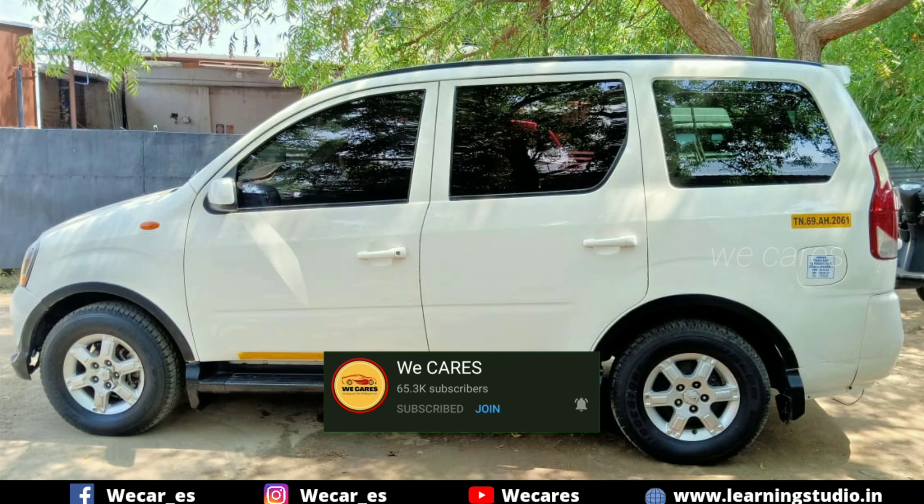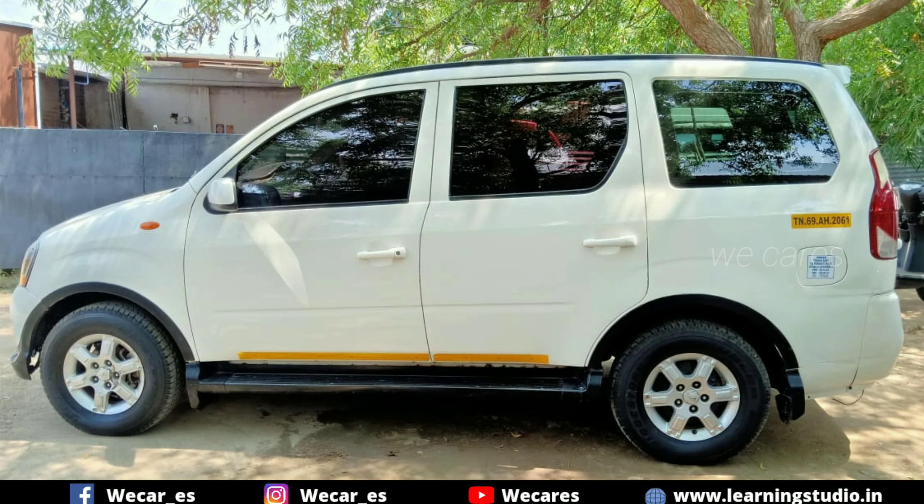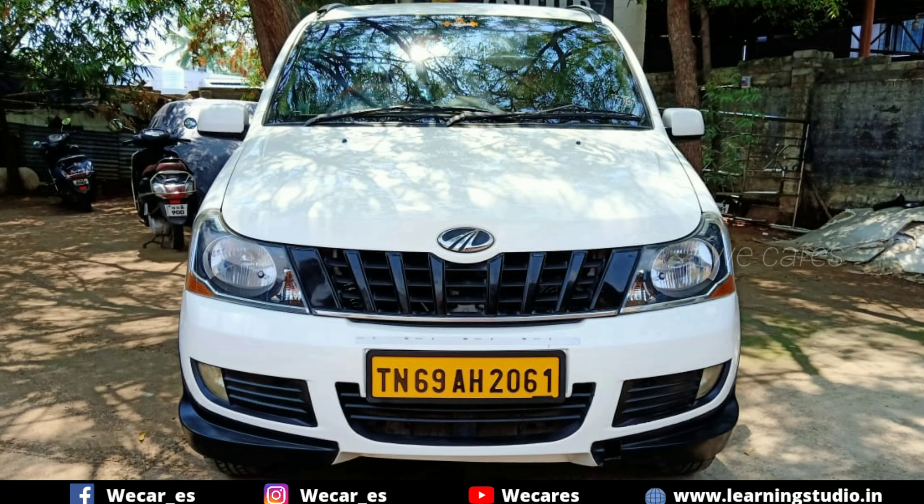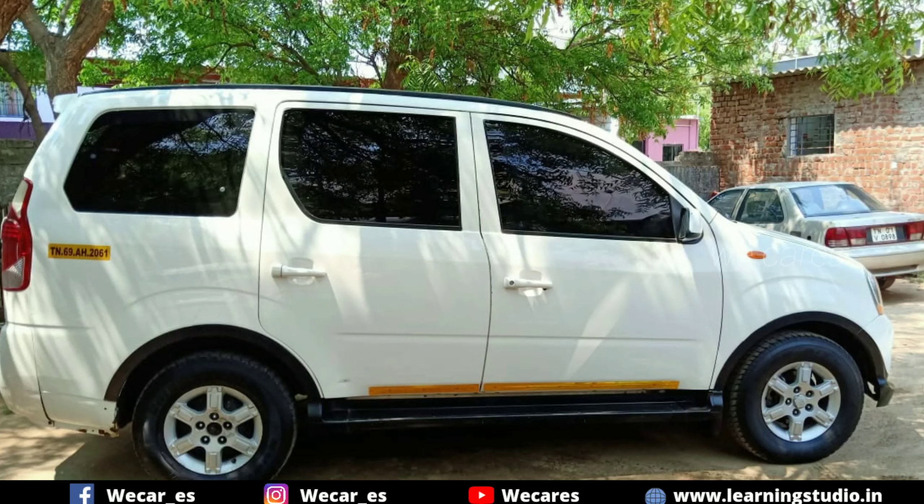This car is a Mahindra Xylo 2012 model. It is a 2nd owner car. The price is 502k. The car has T-Board registration and is in good condition.